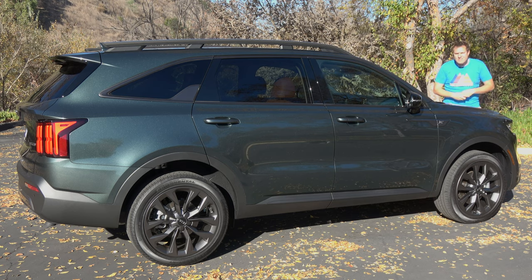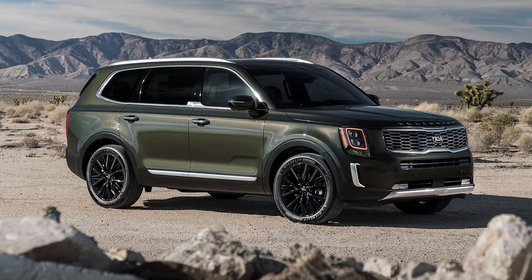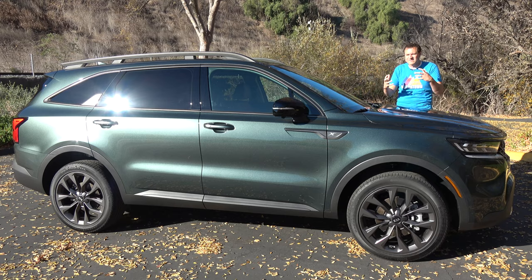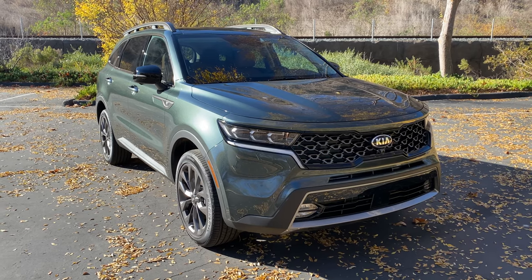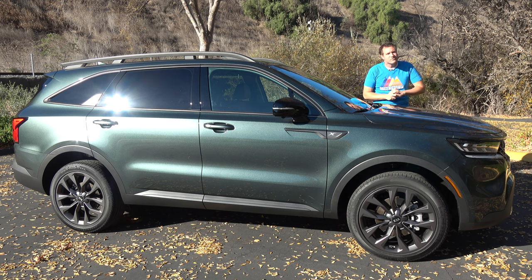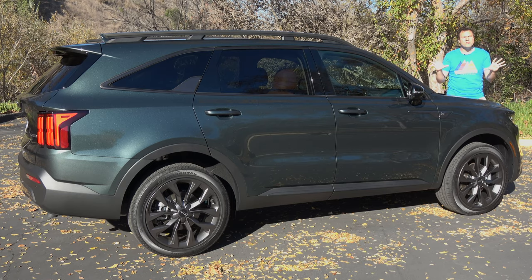The Sorento starts around $28,000, while the Telluride starts around $33,000. Think of the Sorento as like the Ford Edge, while the Telluride is larger, like the Ford Explorer. Kia sees why the Telluride has been so popular, in part because of its muscular, brawny, boxy styling. So the redesigned 2021 Sorento gets some Telluride-inspired styling with a more muscular look. It also has some appealing powertrains: a turbo four-cylinder with about 280 horsepower, a hybrid engine that gets around 37 miles per gallon, and a base engine with about 190 horsepower.